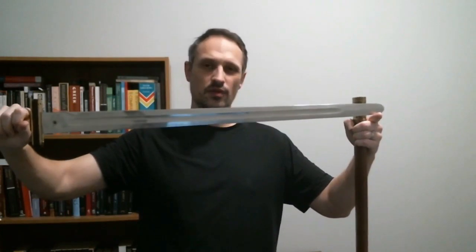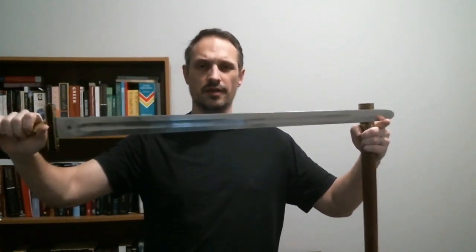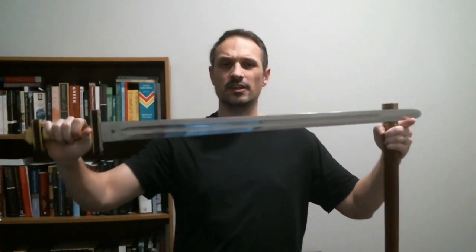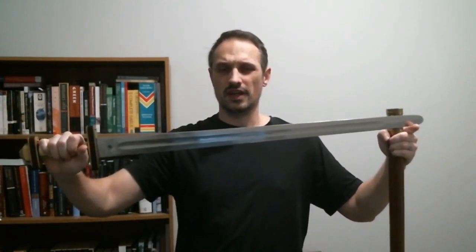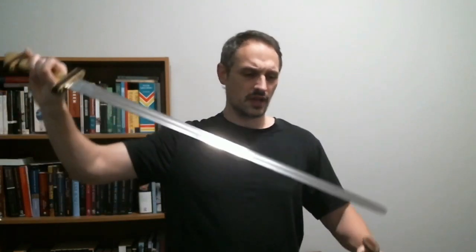Hello, friends. This is not actually a La Tène-style Celtic sword. This is an early migration era Spatha, but it does directly descend from the La Tène-style sword, which was adopted into the Roman cavalry during the Second Punic War via Gaulish mercenaries.